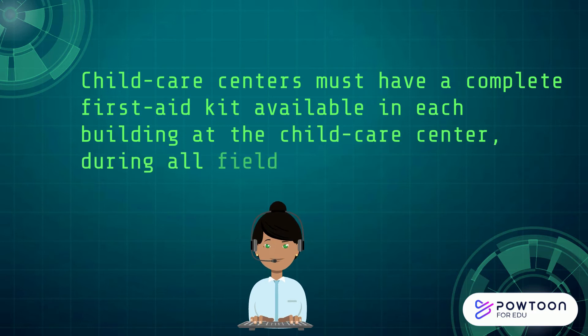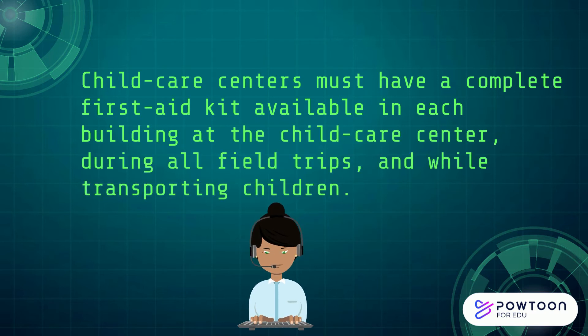Child Care Centers must have a complete First Aid Kit available in each building at the Child Care Center, during all field trips, and while transporting children.